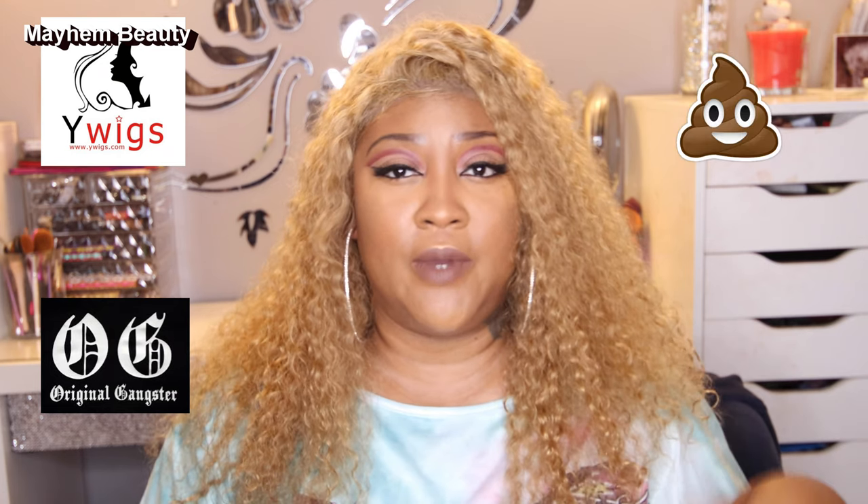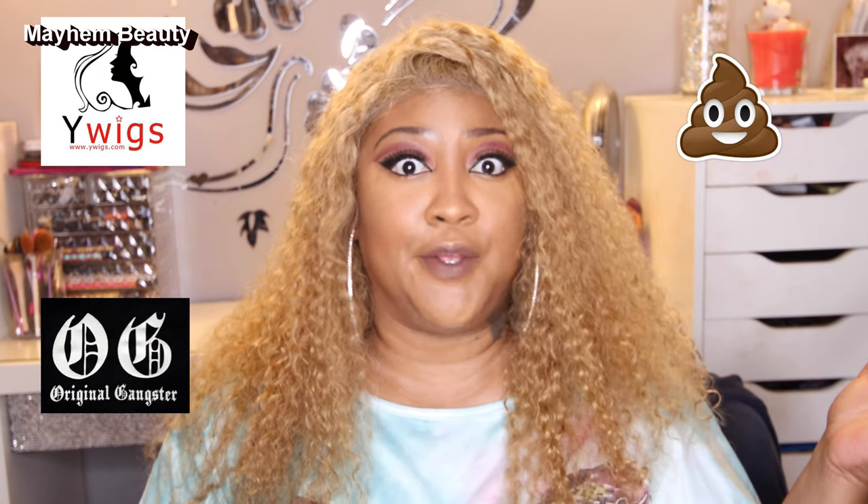This beautiful curly wig that I have on right here came from Y Wigs. Now we all know that Y Wigs, OG Wigs, and Boo-Boo Wigs are all the same company. I seen this particular wig from a YouTuber that most of you guys know as Miss Precious Marie — I fell in love with this wig, so I had to go cop me one.